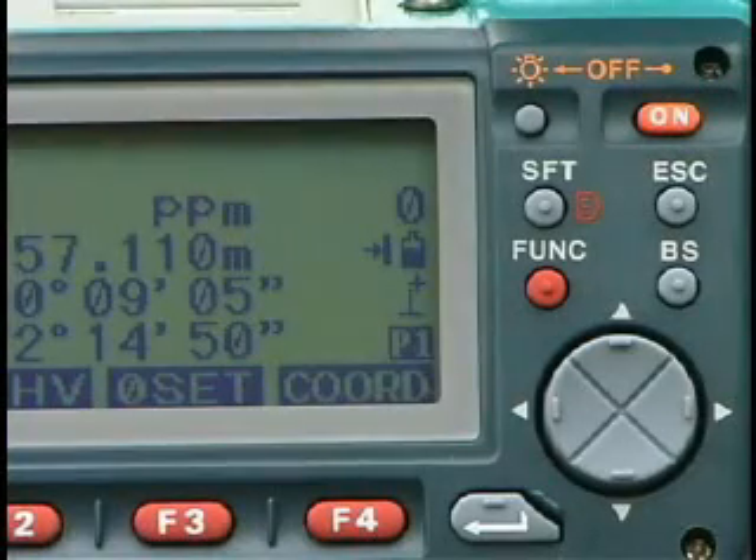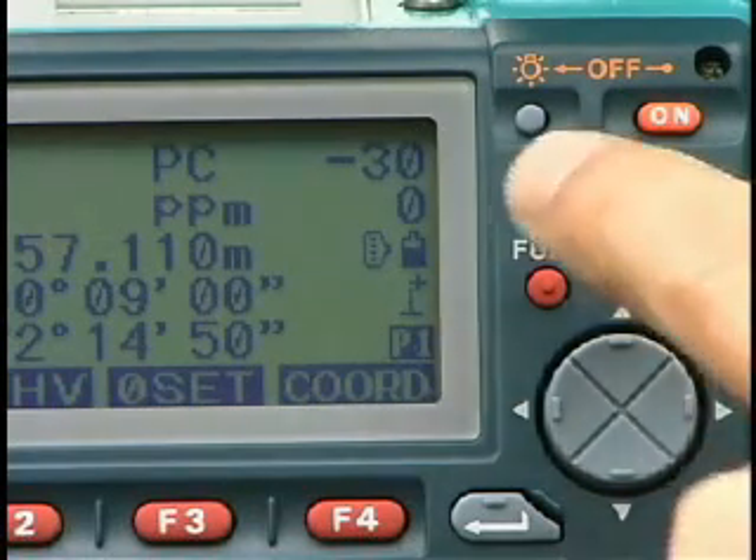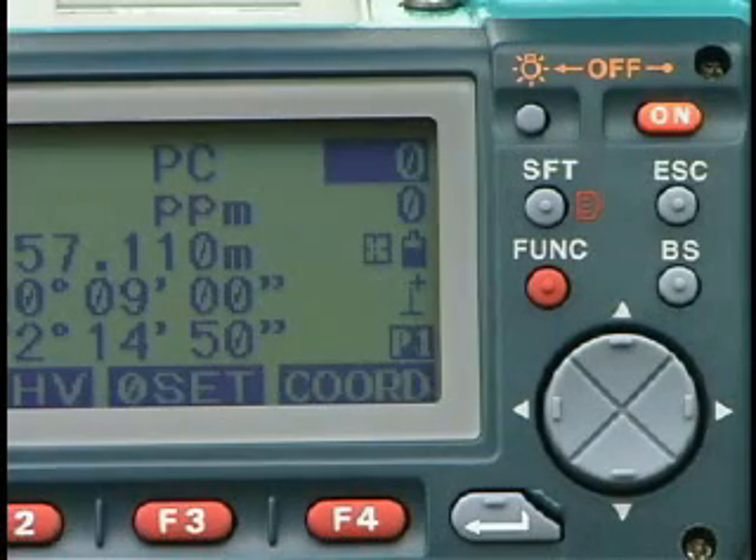With on-the-fly target selection, target types can be easily selected at any time by pressing a single button. You don't need to go back to the EDM setting mode.